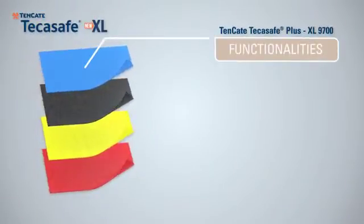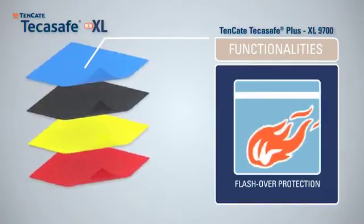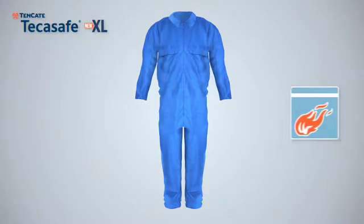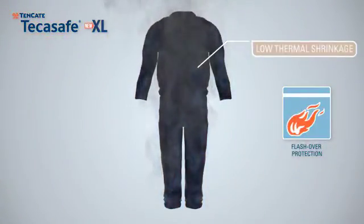The Tenkata Take-A-Safe Plus XL9700 offers excellent flashover protection. The fabric is officially tested on the instrumented mannequin to 4 seconds of flame exposure. The total predicted burn injuries are lower compared to more expensive solutions on the market.